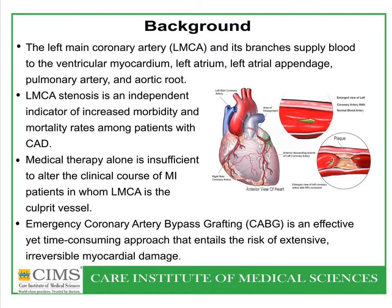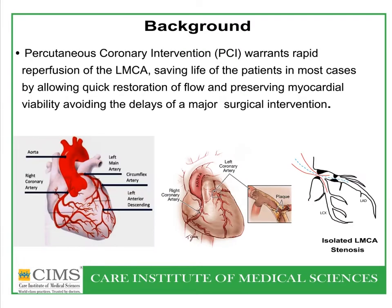However, in critical patients, this can be difficult. Percutaneous coronary intervention warrants rapid reperfusion of the left main coronary artery, saving the life of patients in most cases. Isolated left main coronary artery stenosis is very rare; there is typically extension into the LAD and left circumflex artery.